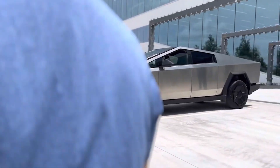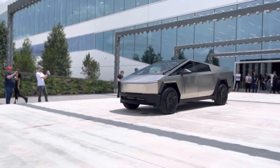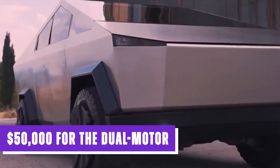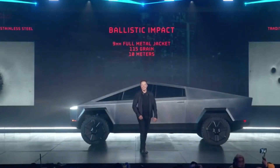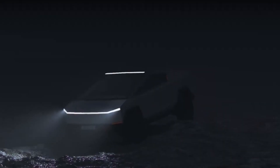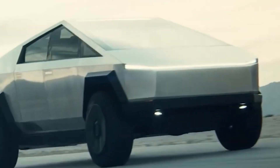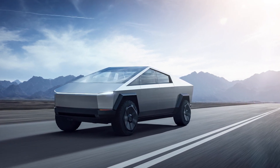The price of the Tesla Cybertruck is an enticing factor. Tesla initially announced a starting price of $40,000 for the single-motor, $50,000 for the dual-motor, and $70,000 for the tri-motor version. However, due to inflation and various other factors, Tesla CEO Elon Musk confirmed that the prices would be higher than the initial announcements. Musk assured enthusiasts that the Cybertruck would remain an exceptional product, boasting outstanding performance and unmatched quality, and is expected to remain competitive in the market.